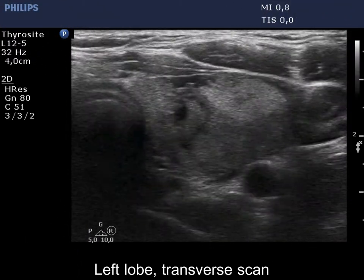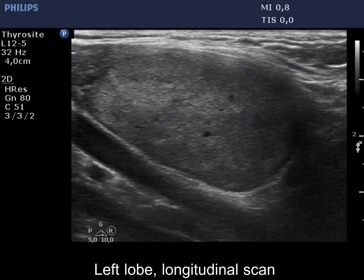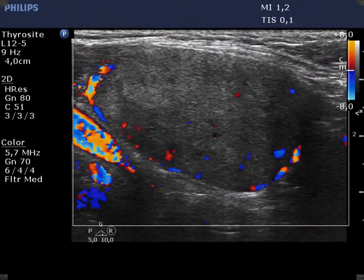In these areas the nodule borders are indistinctive. This type of blur is not of pathological origin. The lesion has perinodular blood flow.